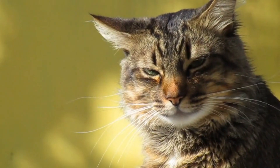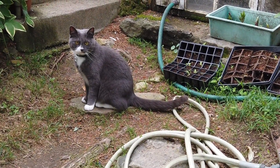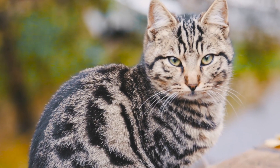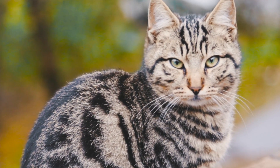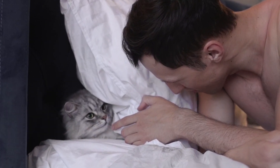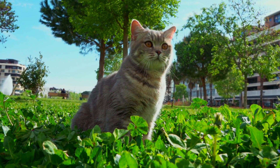Cats have several unique reflexes including the righting reflex, the scratching reflex, and the whisker reflex, each of which is essential for their survival and well-being. Understanding these reflexes can help us appreciate the fascinating ways in which cats have evolved to thrive in their environment. In the following sections, we will elaborate on each of these cat reflexes and provide examples of how they are used in various situations.